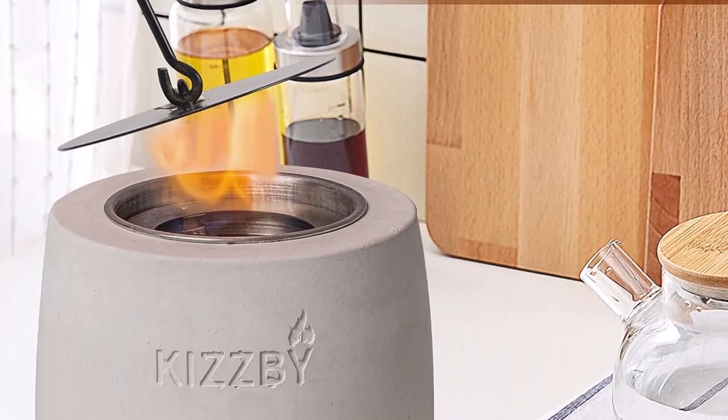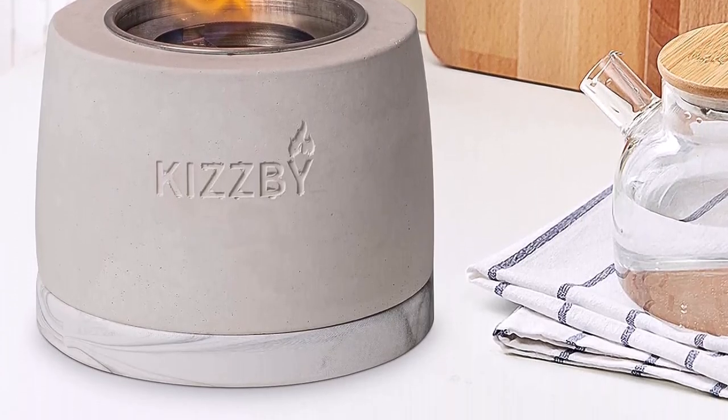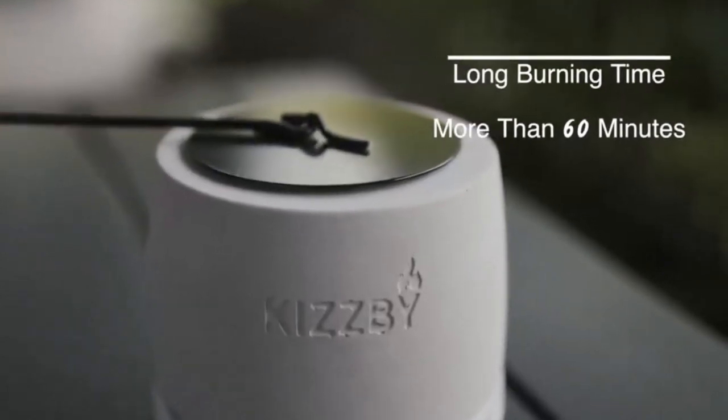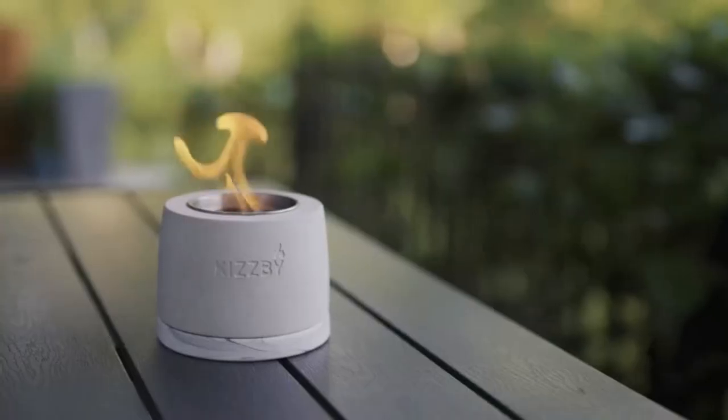What we like about it: available in 5 eye-catching designs, controlled odor and smoke-free flame, and a fire extinguisher tool included. What we don't like about it: instructions are not useful.